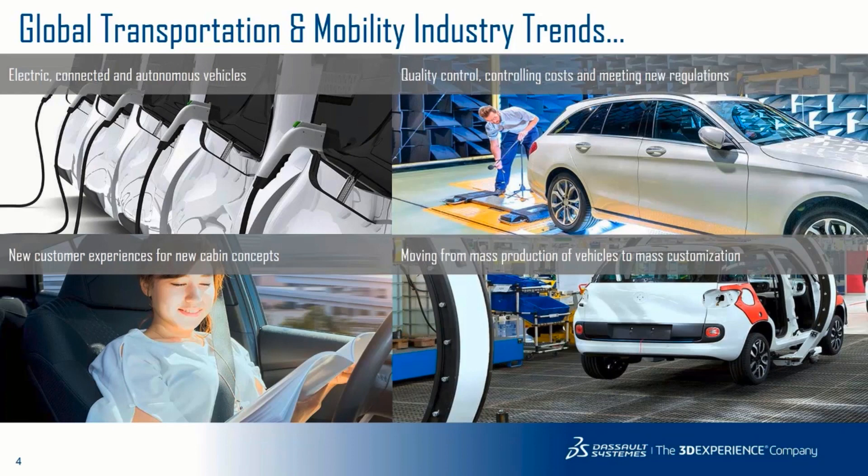We still have the core trend of quality control, controlling cost, and meeting new regulations — a trend that has basically been evolving with the times.